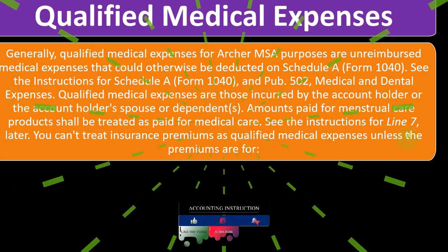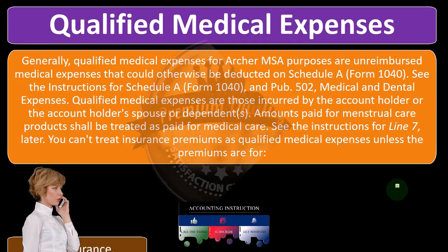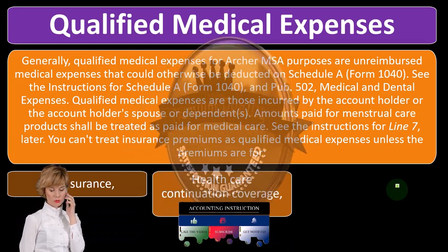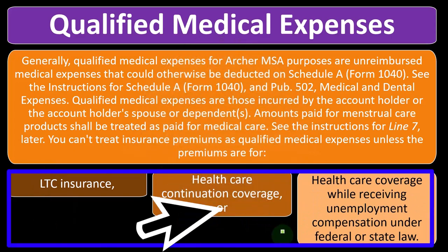You can't treat insurance premiums as qualified medical expenses unless the premiums are for long-term care insurance, health care continuation coverage, or health care coverage while receiving unemployment compensation under federal or state law.